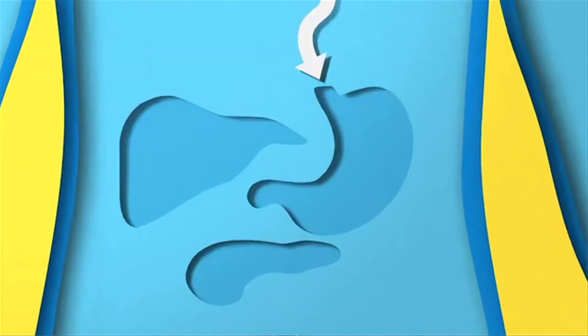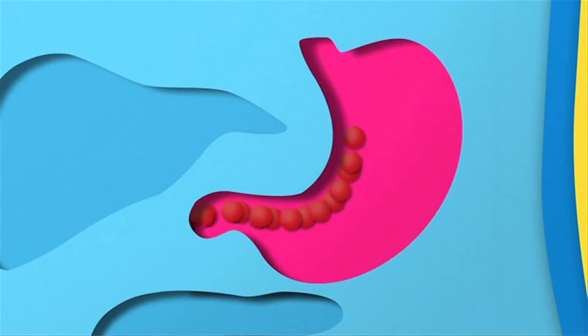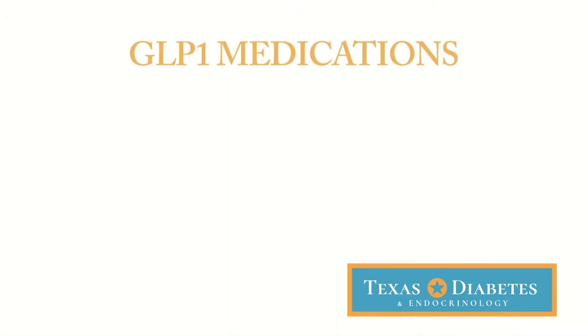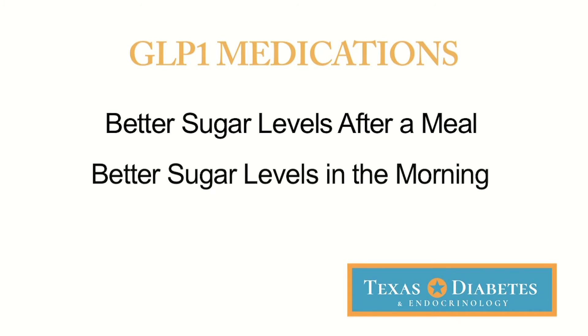Second, most people on these medications feel like they get fuller sooner, and that helps with satiety — it helps with adjusting and monitoring portions. These medications will help you reduce sugar levels after a meal, reduce your fasting sugar readings in the mornings, and they may actually help you lose weight.